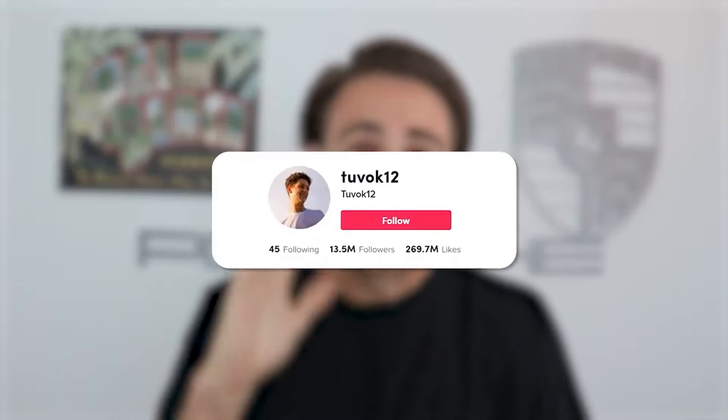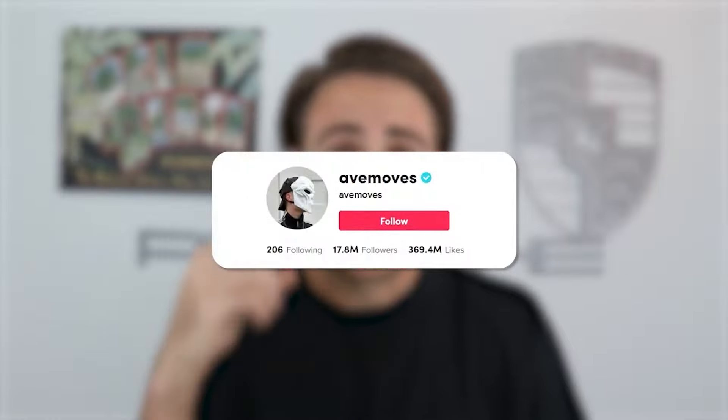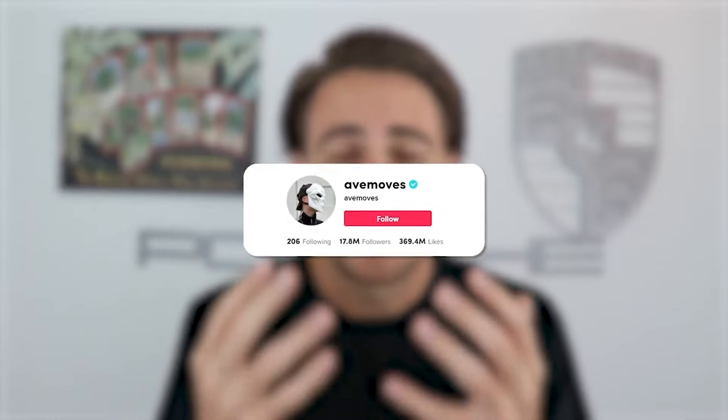This creator just went through this program and gained over 10 million followers, this creator over 14 million, and this creator over 16 million. I want you to be my next success story. So please stop procrastinating, invest in yourself now and get the TikTok followers that you deserve. Or I strongly suggest you check out the next two videos I put up on the screen because they're the videos YouTube thinks you should watch next. Thank you so much for watching.